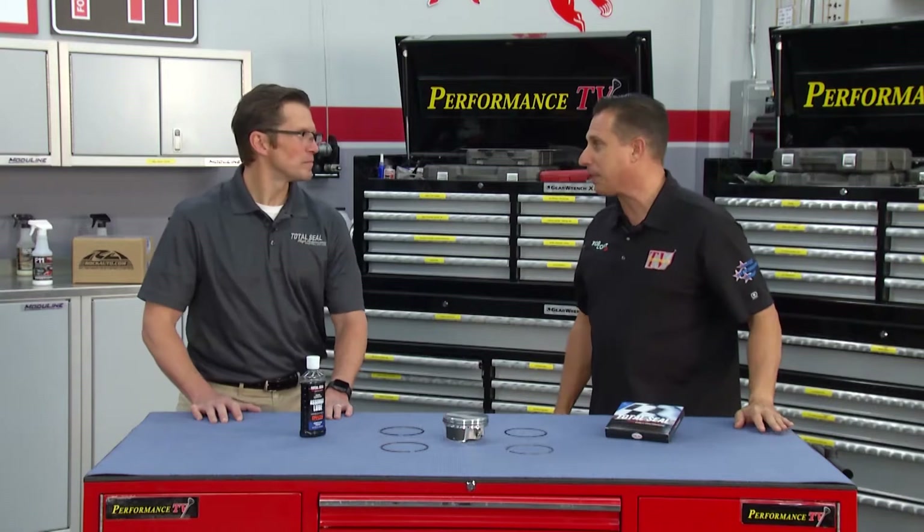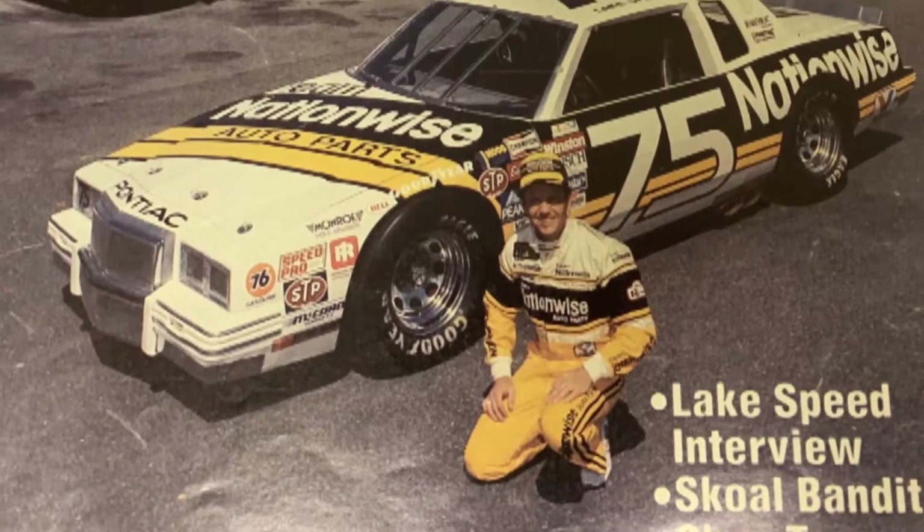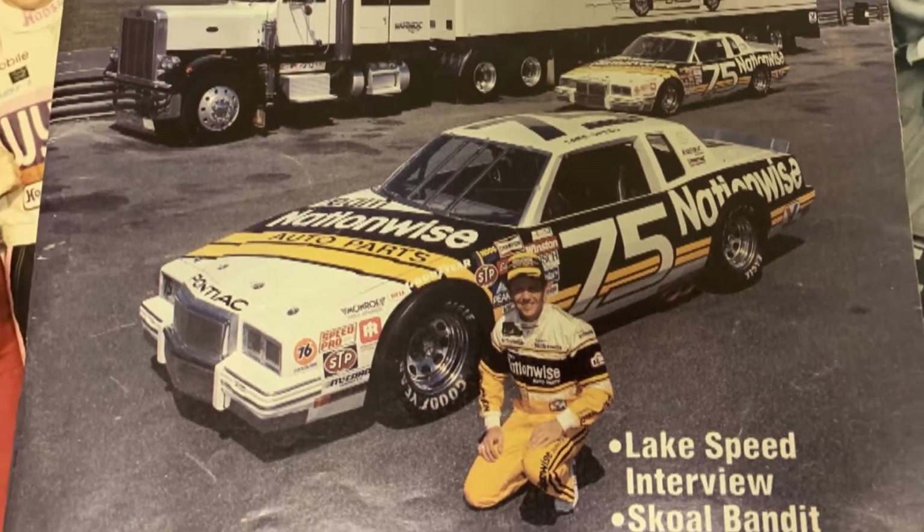Joining us from Total Seal, Lake Speed Junior. And before we talk parts, let's talk names. Lake Speed — there's not too many of those out there.